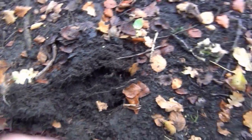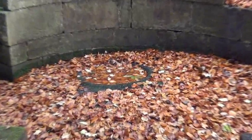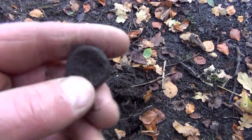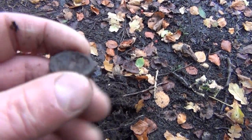In this very shallow dig next to this strange feature - almost like a birdbath sort of thing with steps leading down into it - I've found what I think is a little weight. It'll need cleaning up, but it looks like a little brass weight.